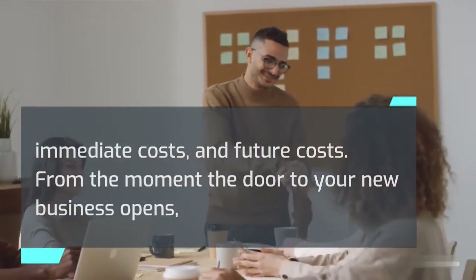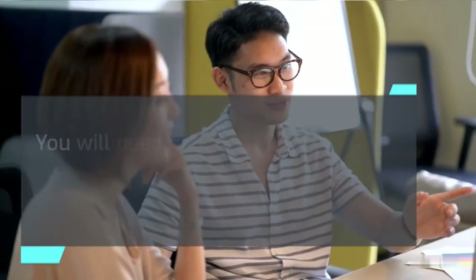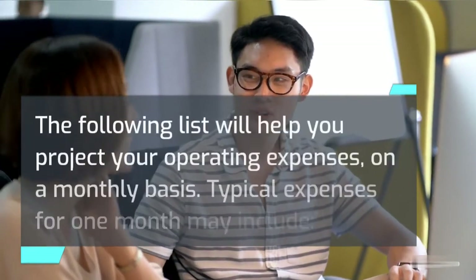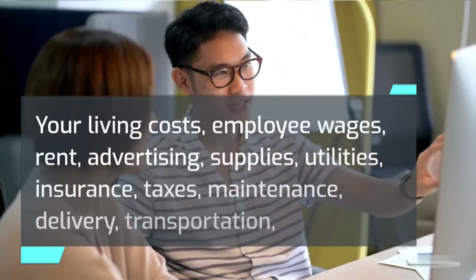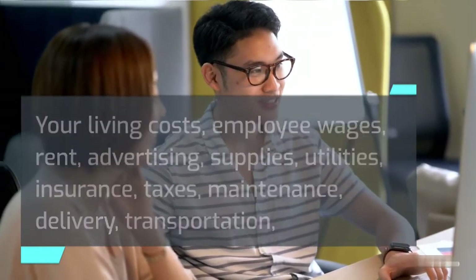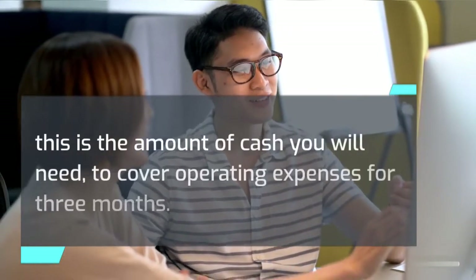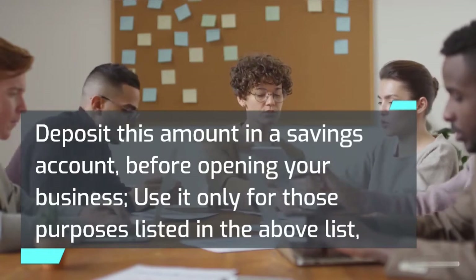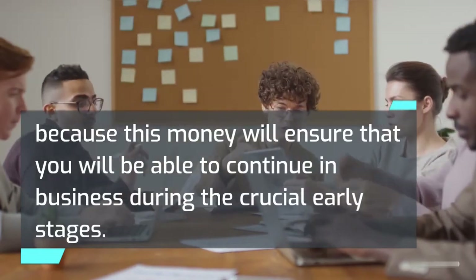From the moment the door to your new business opens, a certain amount of income may come in. However, this income should not be projected in your operating expenses. You will need enough money available to cover costs for at least the first three months of operation. Typical monthly expenses may include your living costs, employee wages, rent, advertising, supplies, utilities, insurance, taxes, maintenance, delivery, transportation, and miscellaneous. Sum up the total estimated monthly expenses and multiply it by three — this is the amount of cash you will need to cover operating expenses for three months.